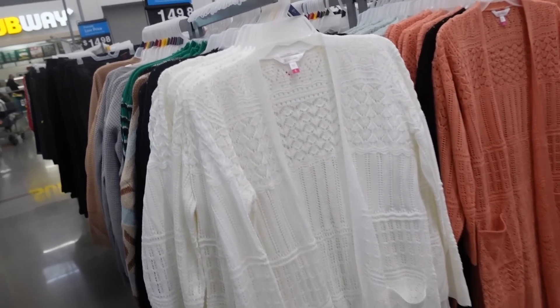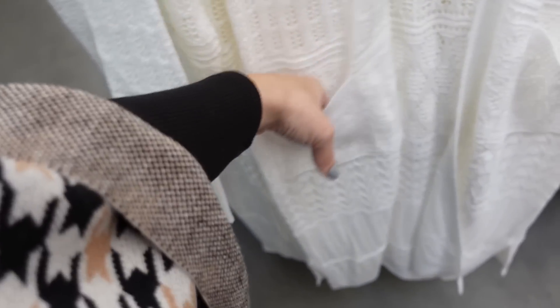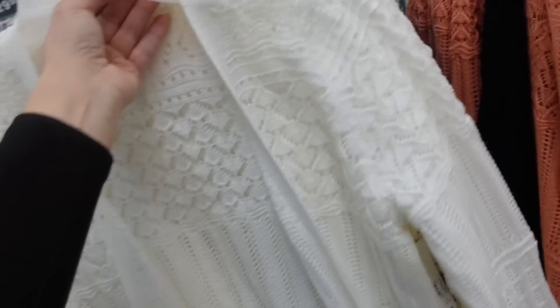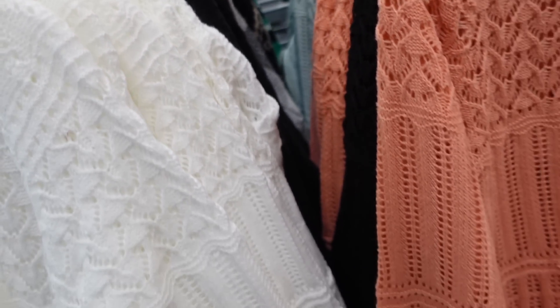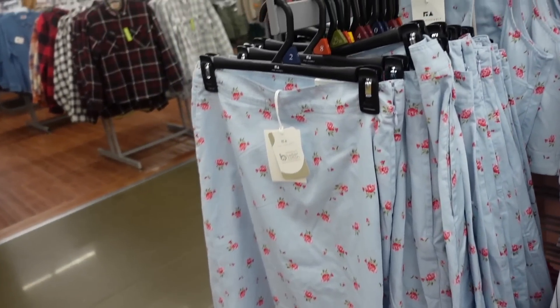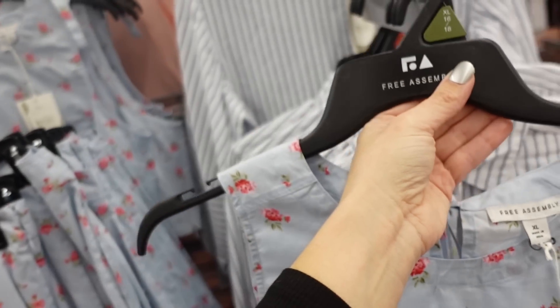New pointel dusters from No Boundaries — open front with pointel detail, ribbed wrist, a nice longer length, two pockets, same fit through the back. Comes in white, coral, black, and mint, and they're $19.98.